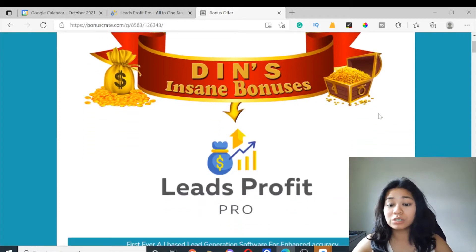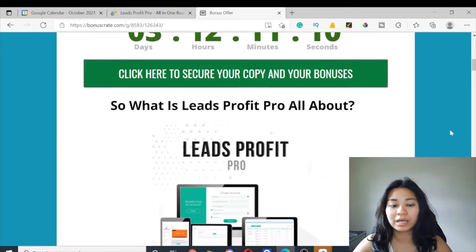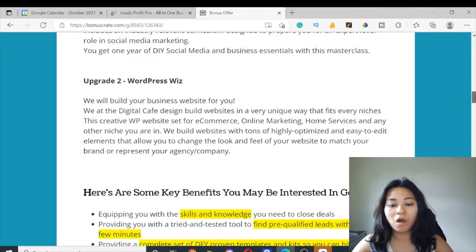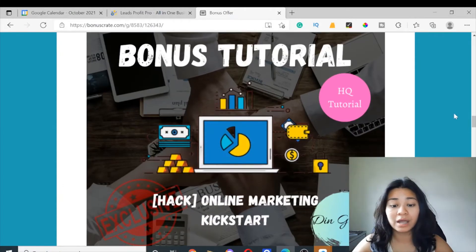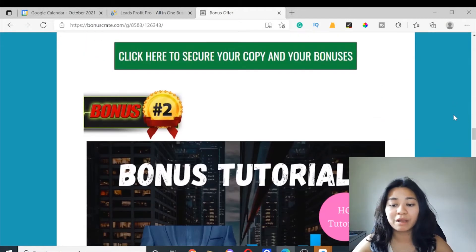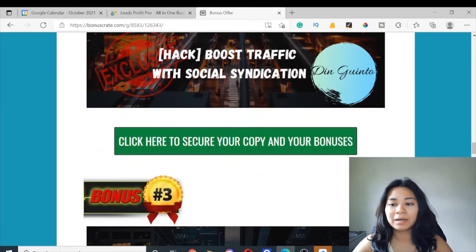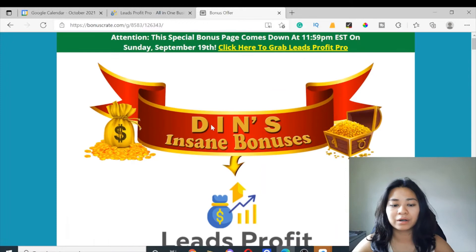To get this discounted price, you can click the link down below in this video to check it out. I'm also going to be offering you my free bonuses, and I will show you how you can get this product from here. You can retrieve my free bonuses offer by clicking the link down below in this video — just keep an eye on my bonus banner and we'll go from there.